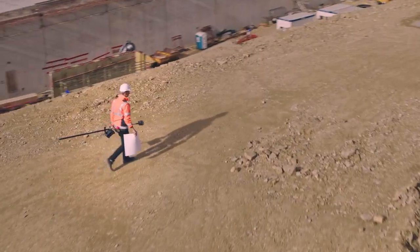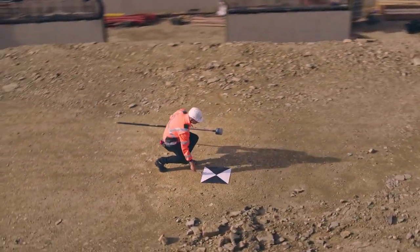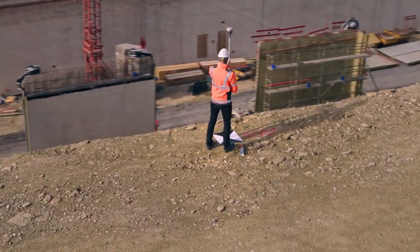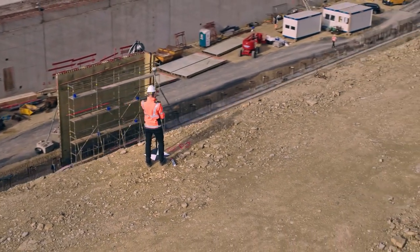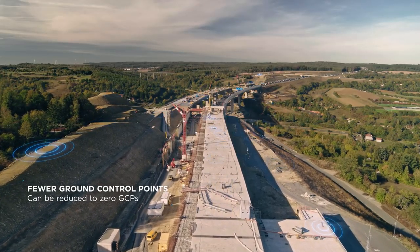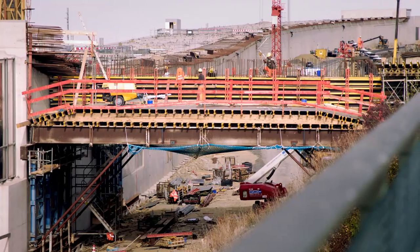Setting up ground control points used to be a time-consuming process. In the past we needed 20 to 40 GCPs per square kilometer which took several hours to place. By deploying the Phantom 4 RTK we can reduce the number of GCPs to three to five and even to zero under certain circumstances.